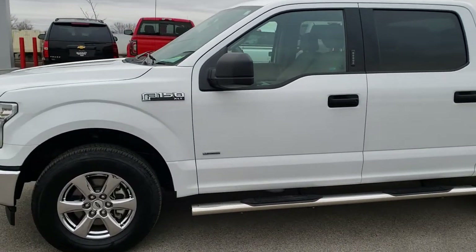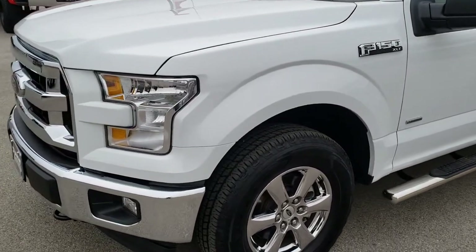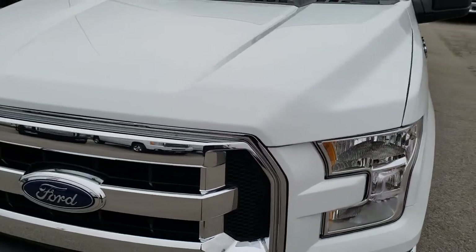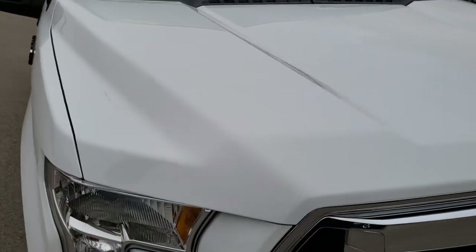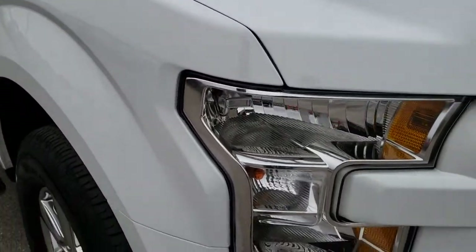This is stock number 9788. We are here at Summit Automotive in Fond du Lac, Wisconsin, your new and used light duty truck headquarters. Today we are checking out this super clean 2017 Ford F-150 Crew Cab Short Box.